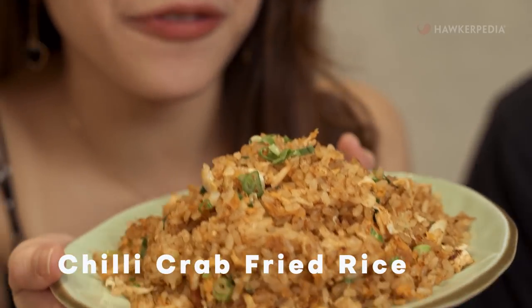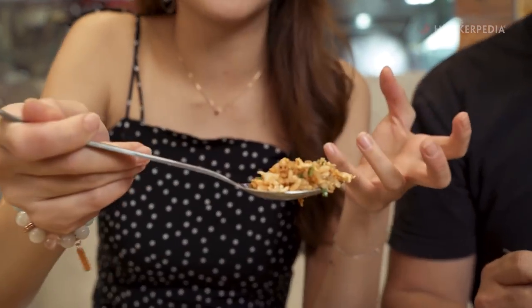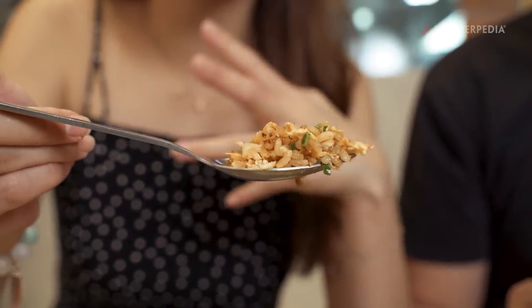This is the Chilli Crab Fried Rice. There are huge crab chunks inside. When it's hot and fresh and you get that burst of flavour of the crab in your mouth, it's really so satisfying.